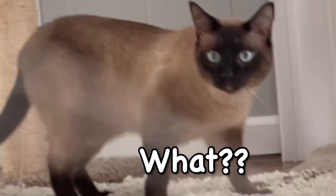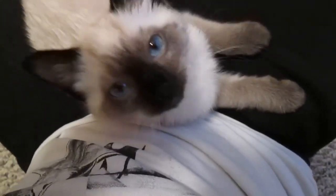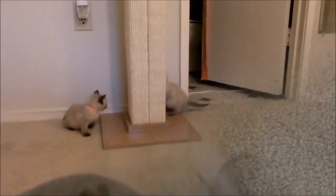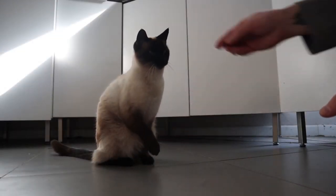Number 9: They're highly trainable. Yes, teaching a cat is achievable. Siamese cats are known for being clever, lively, and inquisitive, making them ideal for training. You can also use clicker training to teach them various tricks or play fetch with toys, which helps strengthen your bond with your cat.